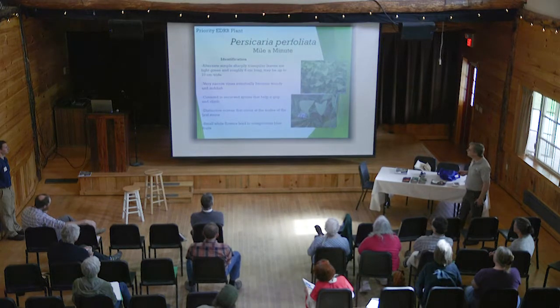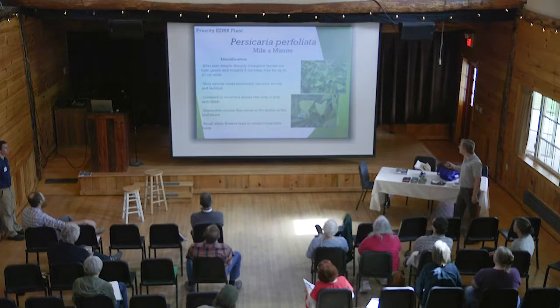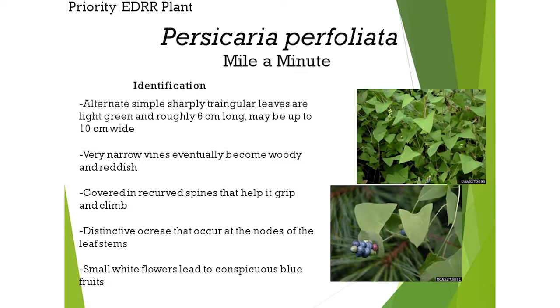One is mile-a-minute weed, Persicaria perfoliata. It kind of grows a mile a minute — not quite — it grows six inches a day, so it can easily outgrow any of the native species that we have. You can identify it by its alternate, simple, sharply triangular leaves.